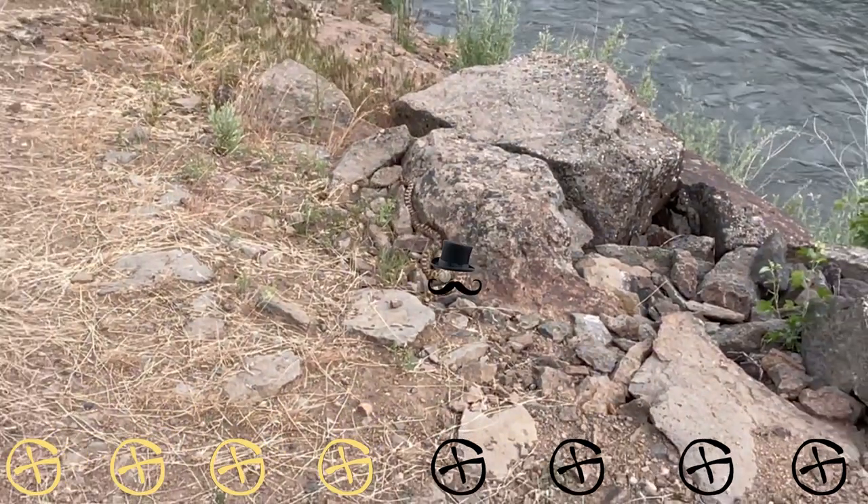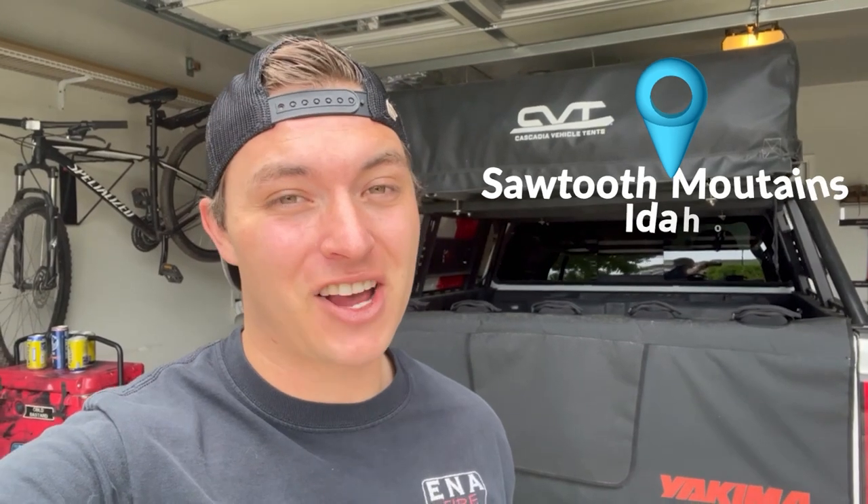Here we have a snake — wait until you see some of the caches we're about to find in the Sawtooth Mountains. I'm going camping by myself, but if you want to find some caches, come along for the ride.